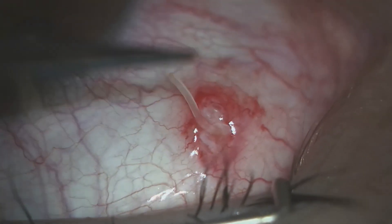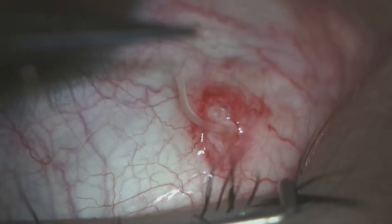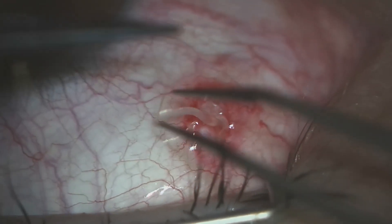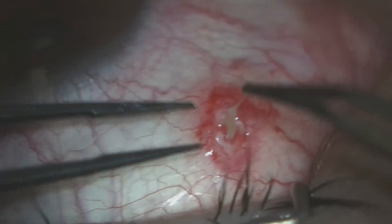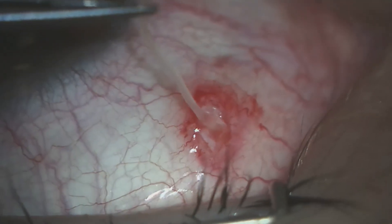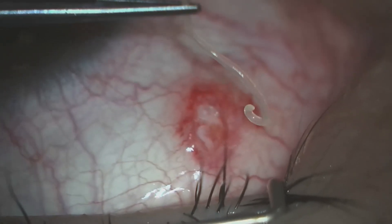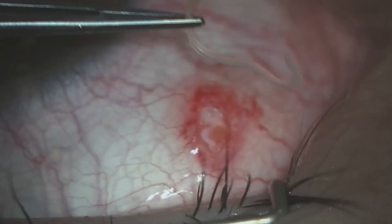This is the largest and most impressive fragment, because you can see how mobile the worm is once we remove it. The entire worm has now been removed from the subconjunctival space.